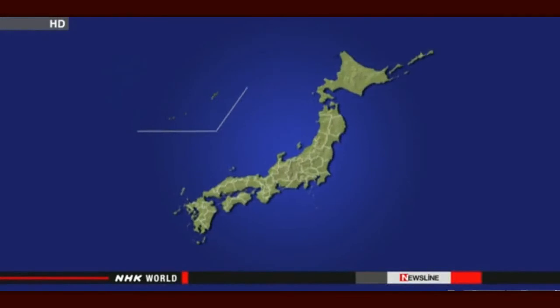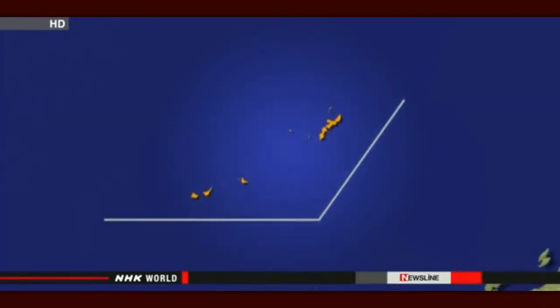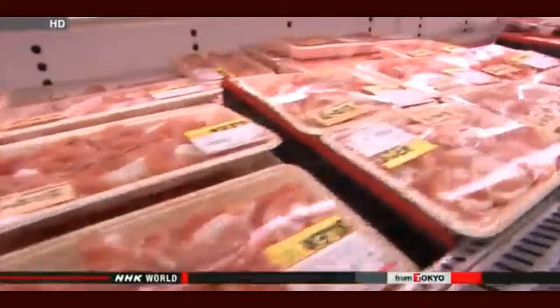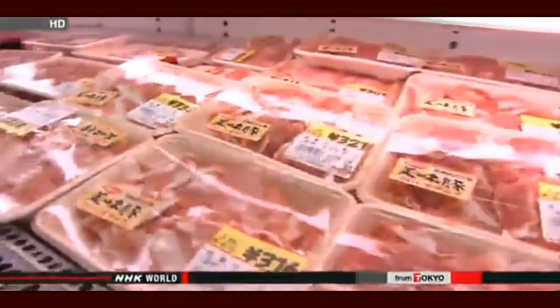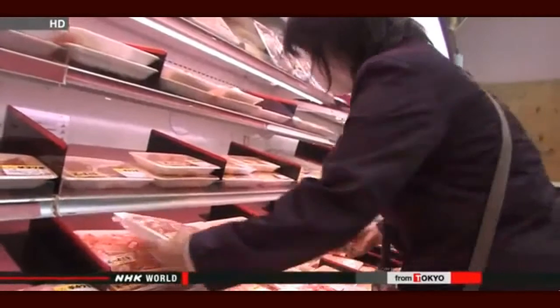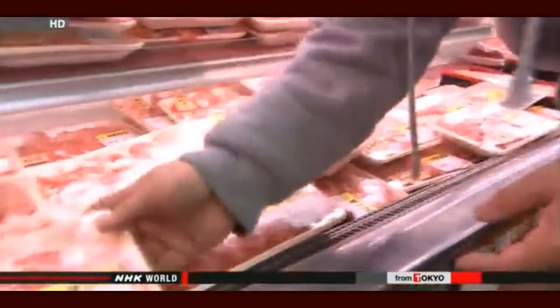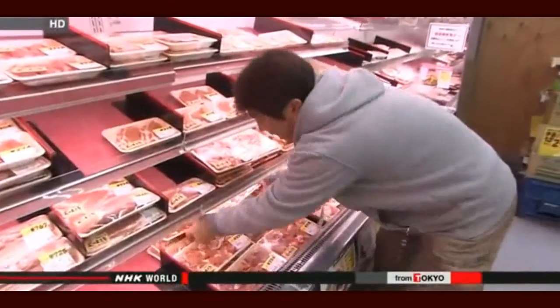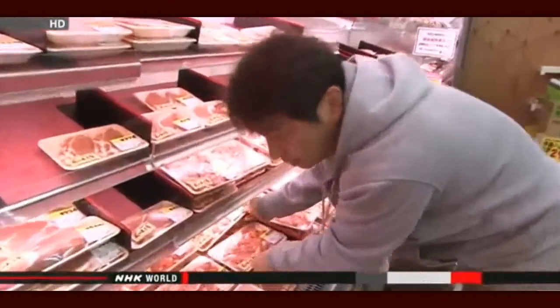Officials at Japan's agriculture ministry say the disease was confirmed in the southern prefecture of Okinawa in October. It's since spread to more than 270 farms in 21 prefectures, mostly in southwestern Japan. It's the first time the virus has shown up in the country in seven years. A major pork wholesaler in Tokyo says the disease has not yet resulted in a drop in the amount of pork being shipped or a rise in prices. But the president of this supermarket says he's been told by a supplier that if the outbreak continues at the current rate, wholesale prices may go up by 20 to 30 percent.